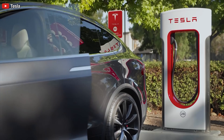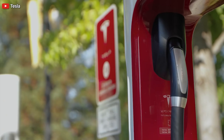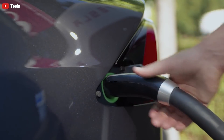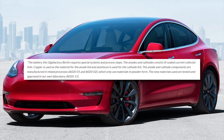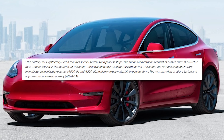Tesla provided a brief overview of how its new battery cells will be produced in the upcoming facility. This is roughly translated via Google Translate and reads: 'The Giga factory Berlin requires special systems and process steps.'